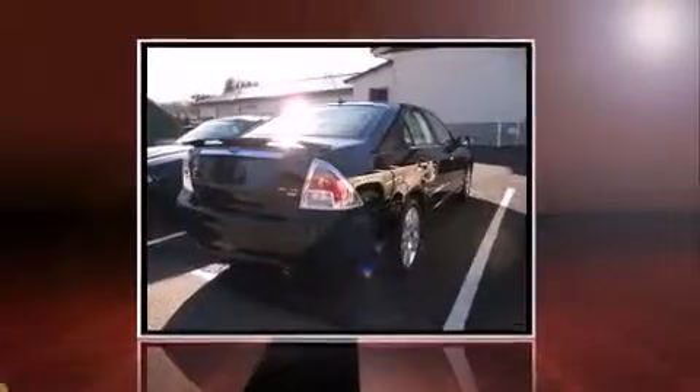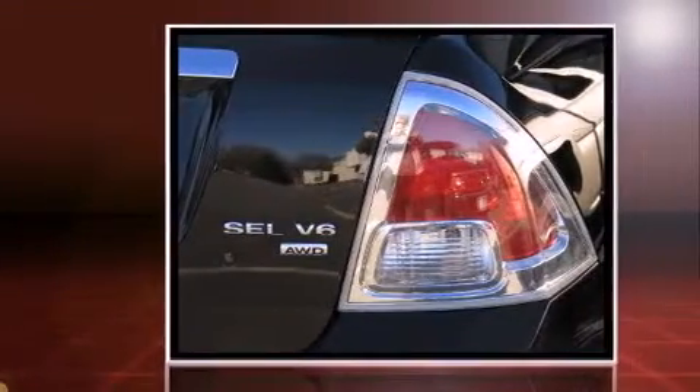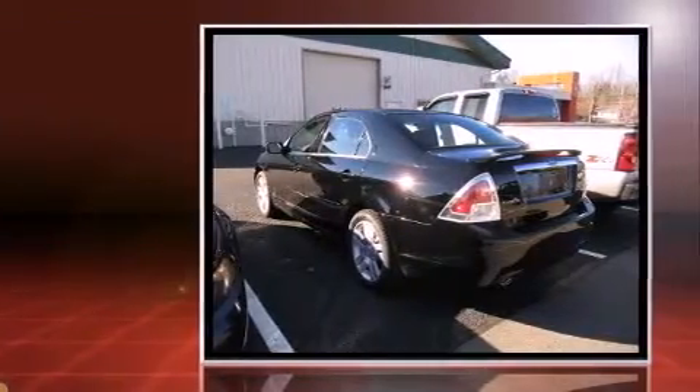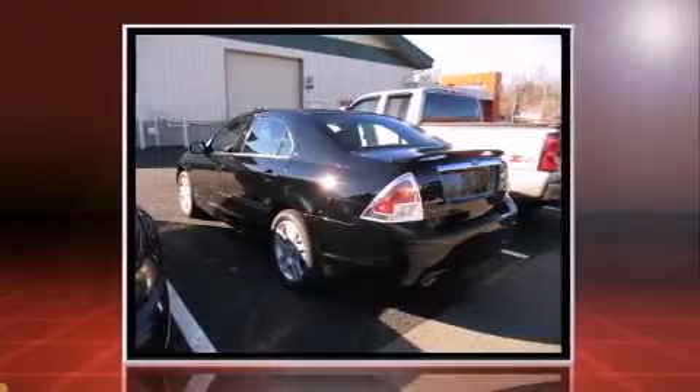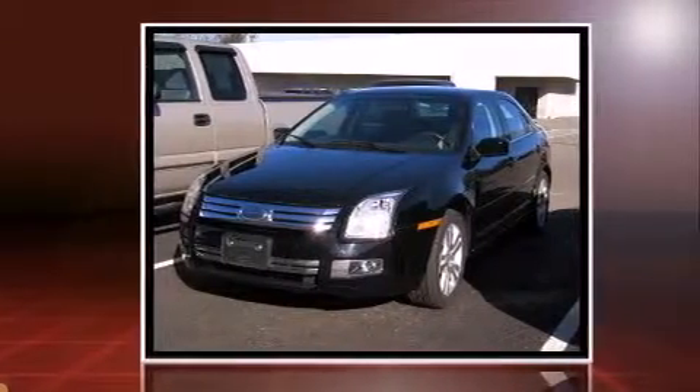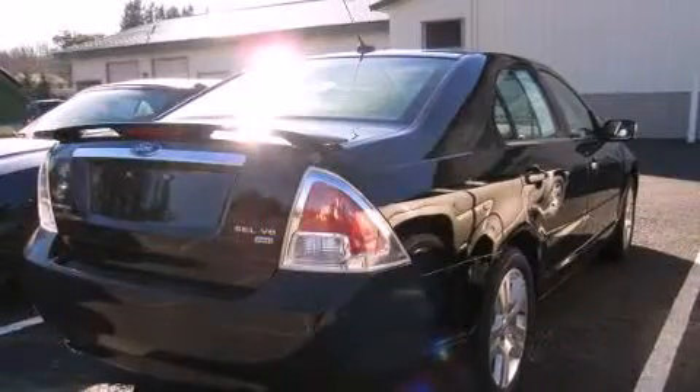Step into the 2007 Ford Fusion. This four-door, five-passenger sedan still has less than 35,000 miles. Smooth gear shifts are achieved thanks to the refined six-cylinder engine, providing a spirited yet composed ride and drive.